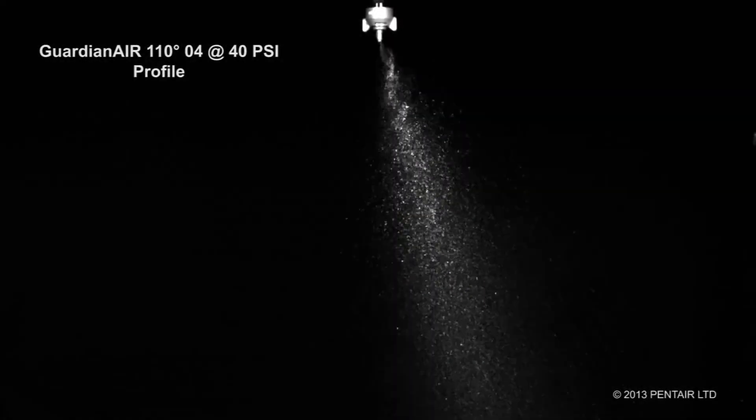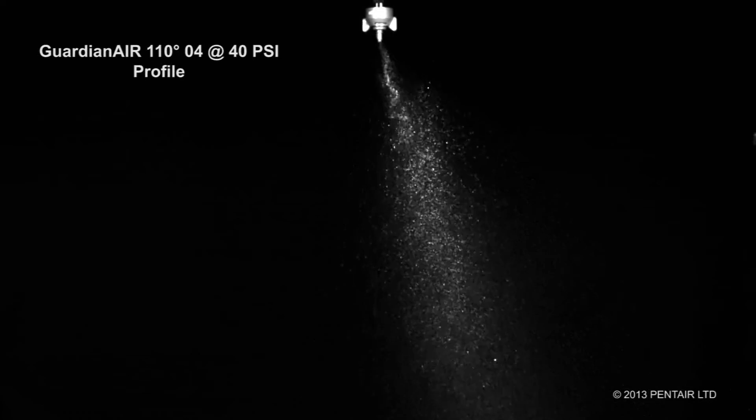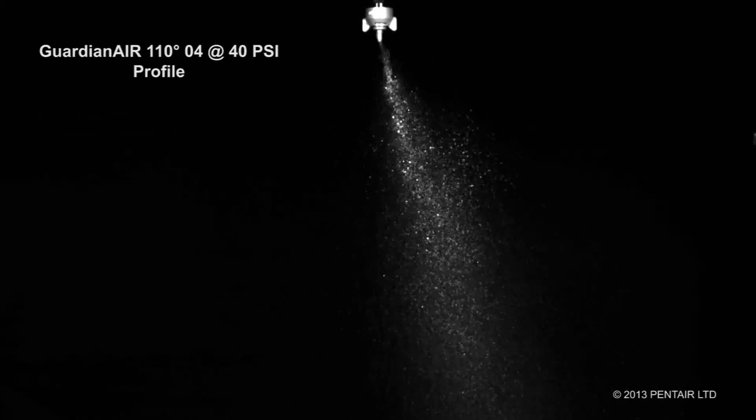Pentair's Hypro brand of spray nozzles includes many nozzles that have an inclined spray angle. That's not how wide the angle is, but how much the angle is forward or backward.